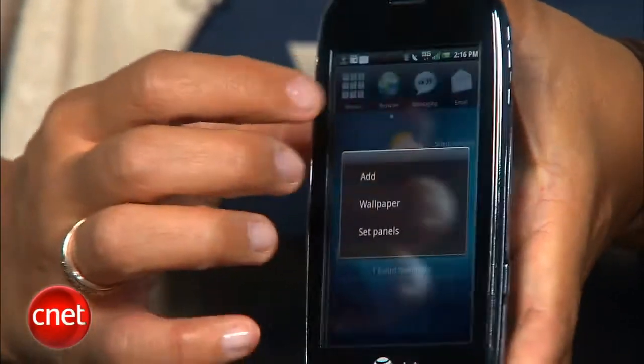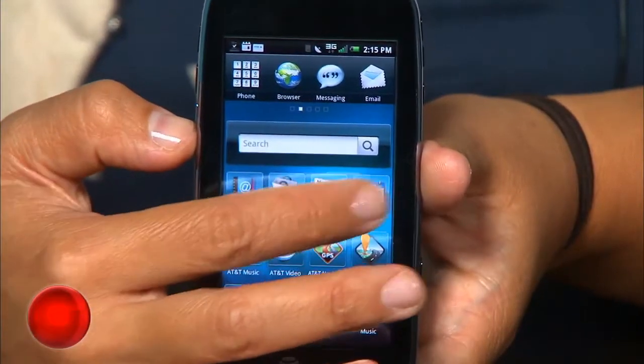With time I could maybe get used to it, but overall I think it just makes using the phone harder than it needs to be. I like having quick one-touch access to these shortcuts and I really missed having a dedicated search key.